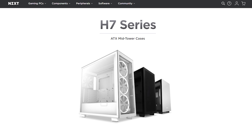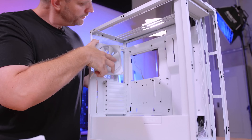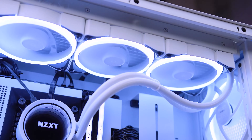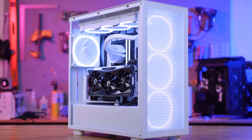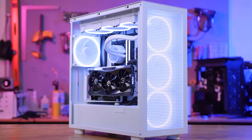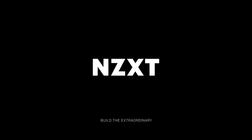The new H7 series from NZXT offers tempered glass side panels, tool-less panel removal for easy installation, front and top side 360 millimeter radiator support, and an integrated cable management bar for clean cable installs. To see the complete feature set and variations of the H7 available, including the H7 Flow, follow the link in the description below.